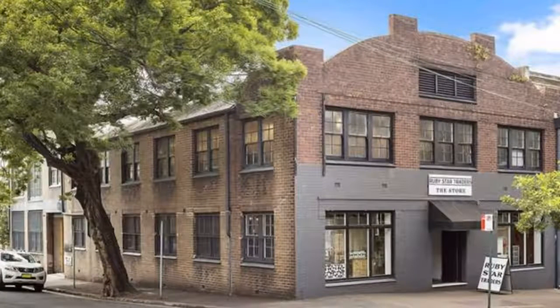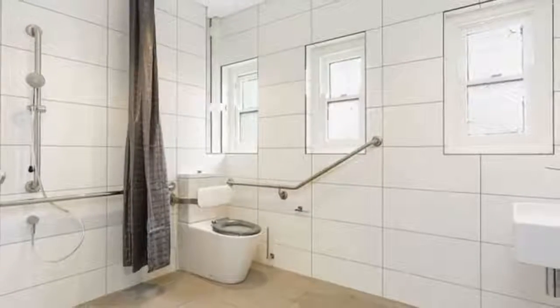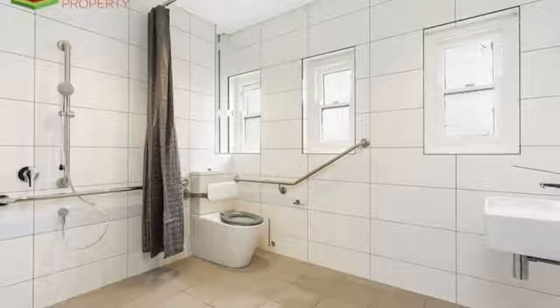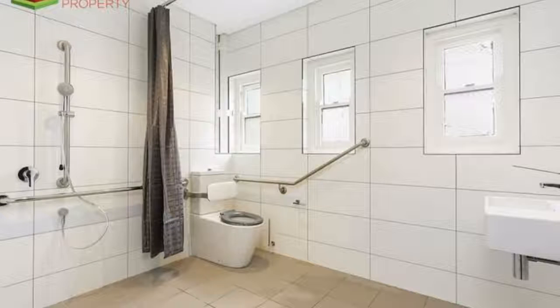For any more information or if you would like to inspect this property, feel free to give Dean's Property a call today. For more property searches, visit www.deansproperty.com.au